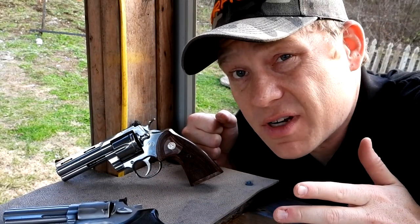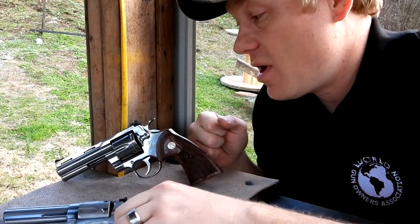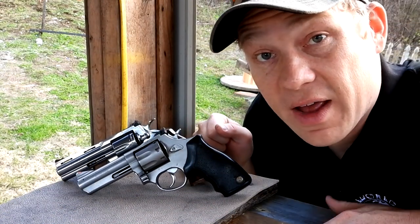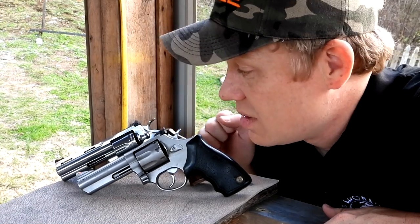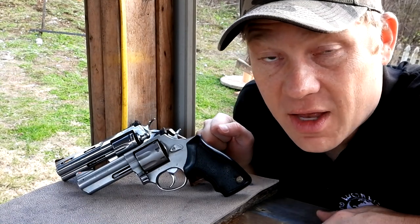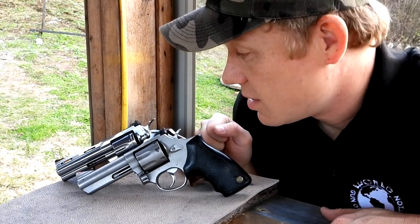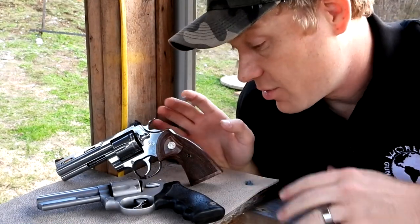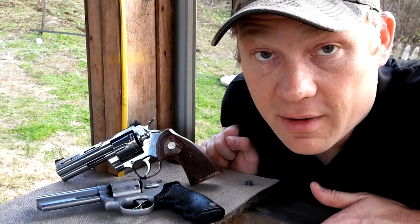At 10 yards I'm gonna shoot six-shot groups out of both of these revolvers — first with .38s and then with .357 Magnums — and just see, does the Colt Python help me shoot better, does the Taurus help me shoot better? At the end of the day they both fling bullets, but no shade on the Colt Python at all — the thing is absolutely beautiful, great trigger, put together very well — but it does cost a lot more.